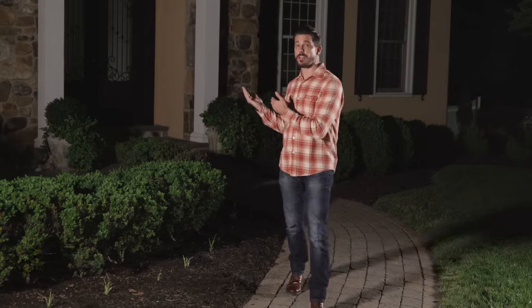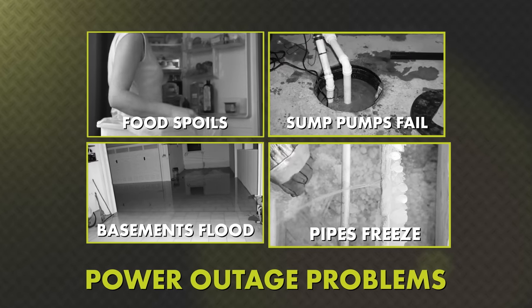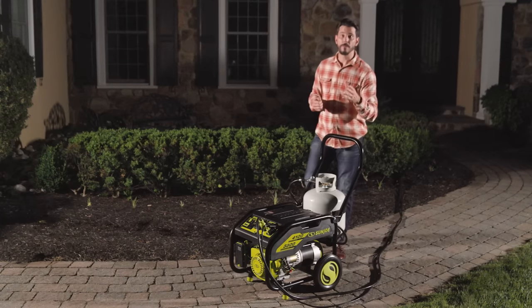More than ever, life happens at home, but when you suddenly lose power, life stops. It's dark, there's no AC or heat, food spoils, your sump pump won't work, and your pipes can freeze. Power outages are now more common and weather more extreme. Your home needs a hero.